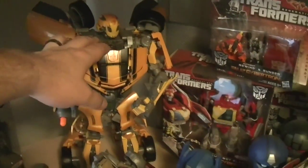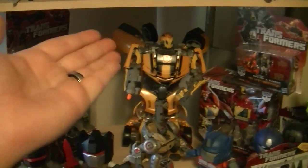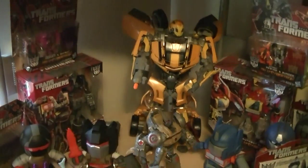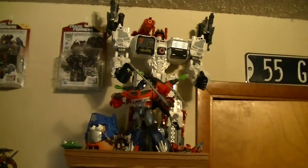For some odd reason I went there one day and this is like the third movie had already pretty much come out and passed, and they put this guy out — I guess they found him in the back — and I got him for about the same price as a normal Voyager. And then for the last area right here, we have the Titan-class Metroplex.